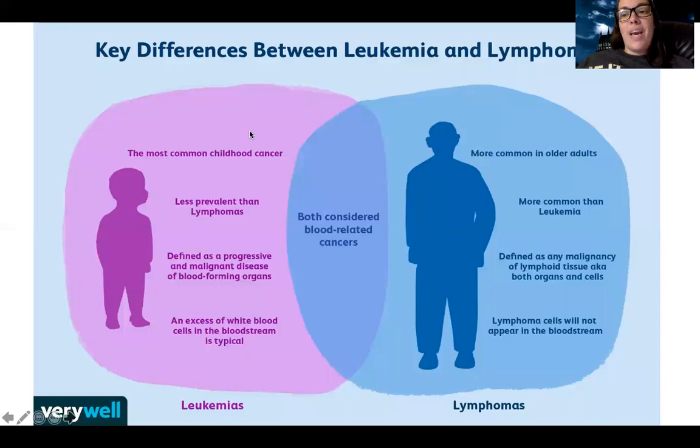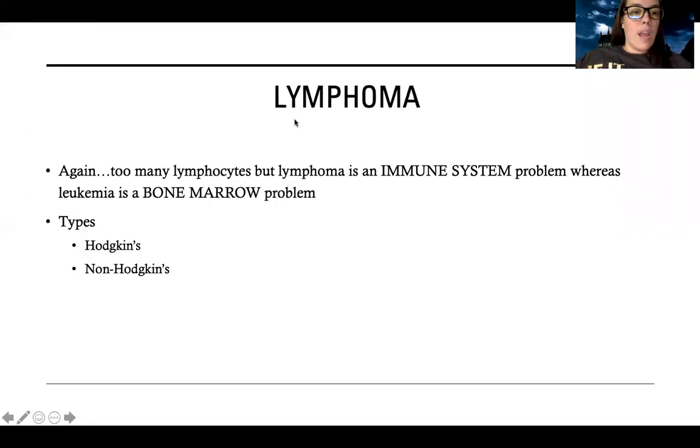Let's talk about the difference between leukemia and lymphoma. Leukemias are less common and more common in children - it's a malignancy in the bone marrow involving white blood cells. Lymphomas are more common overall, more common in older adults, and involve the lymphatic tissue and lymphatic organs. Lymphoma involves too many lymphocytes, but the key difference is that lymphoma is an immune system problem where leukemia is a bone marrow problem.